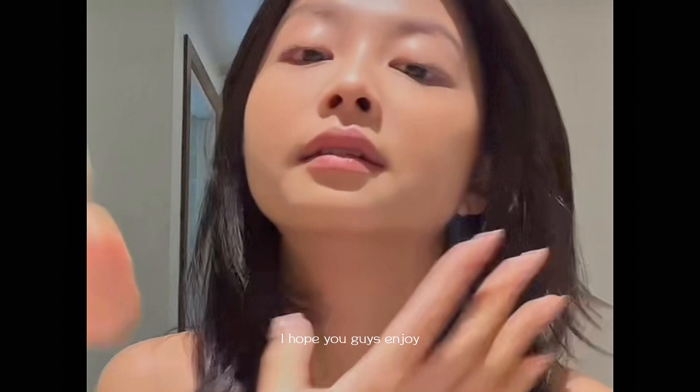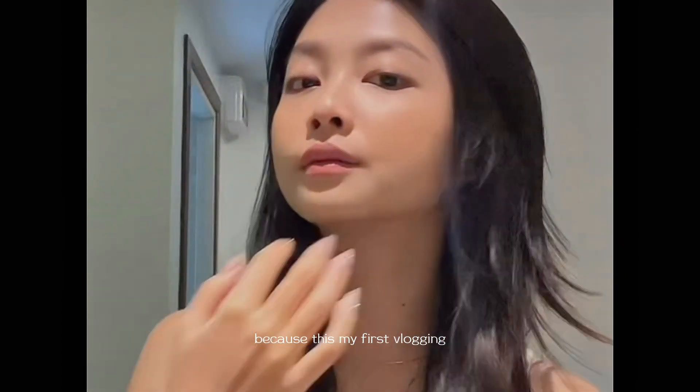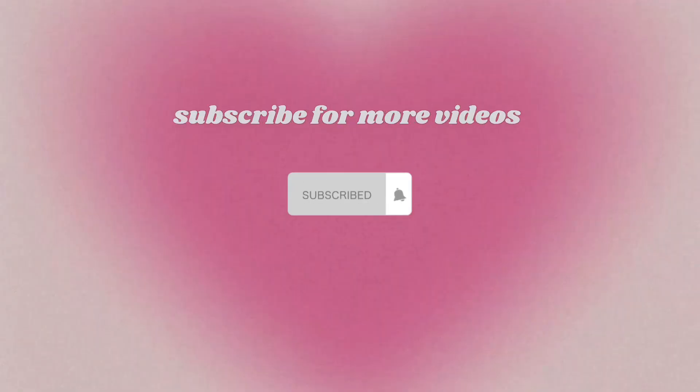I hope you guys enjoy, and sorry for the bad quality because this is my first vlog and the lighting also isn't great. Thanks for watching, guys — don't forget to subscribe for more videos!